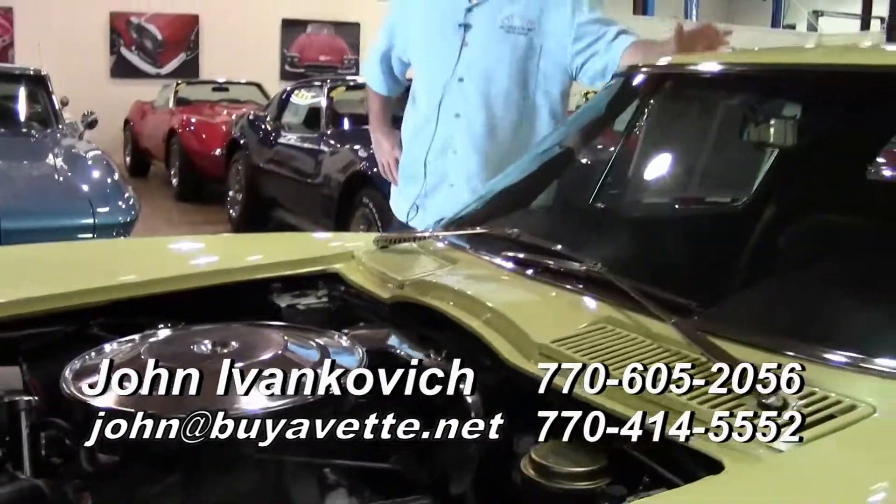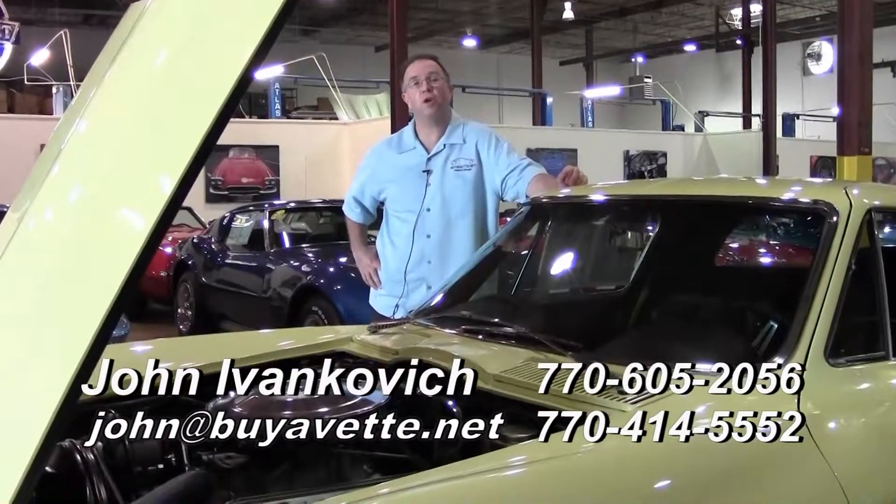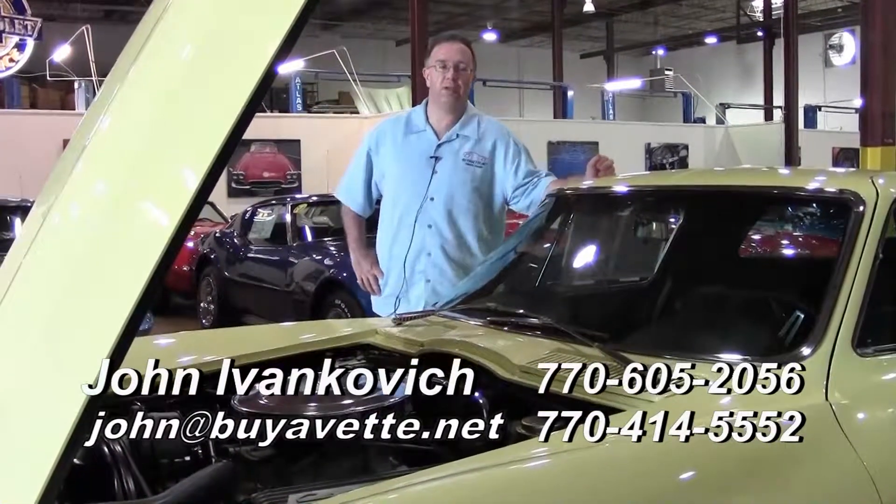Folks, as always, give me a call — let's go for a ride. 770-605-2056 or john@buyavet.net. We look forward to seeing you very soon.